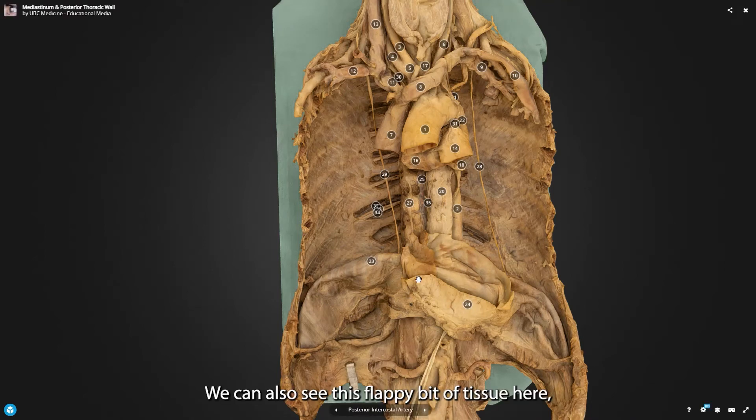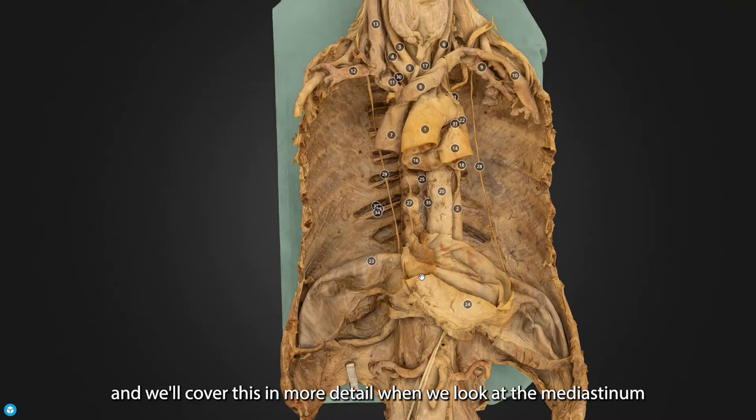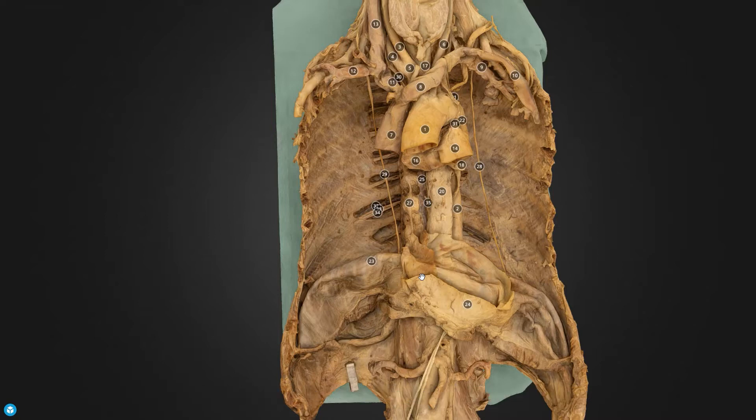We can also see this flappy bit of tissue here — or what's left of it. This is the fibrous pericardium. We'll come on to this in more detail when we look at the mediastinum, but for now it's important to know that the fibrous pericardium is essentially the bag in which the heart sits.